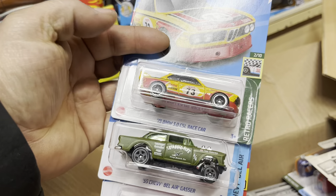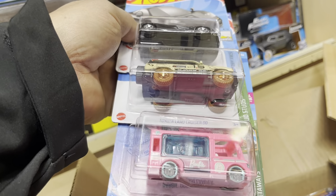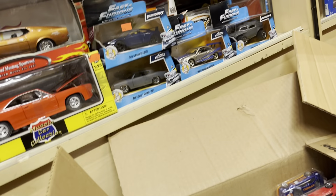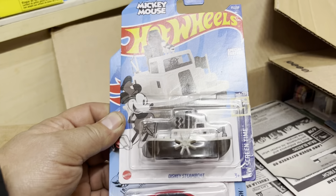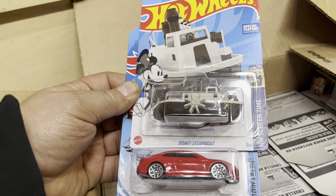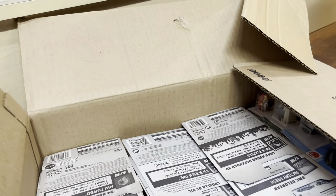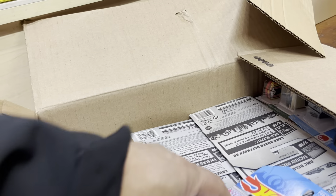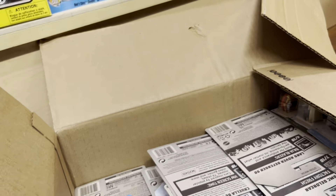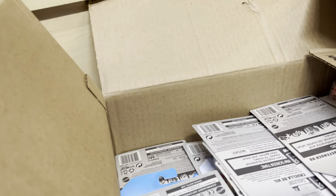BMW, McLaren — okay. Look at this: Toyota Supra, 55 Chevy Bel Air, BMW. What else? Oh, the pink one — look at that Barry Dream Camper, Toyota Land Cruiser, and the McDonald's H1. I remember seeing all of this at the store. Look at that Disney Steamboat, Audi RS5 Coupe, and a Ford Sierra. Hopefully there's a treasure in here somewhere.